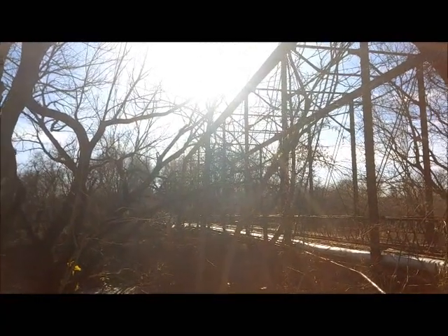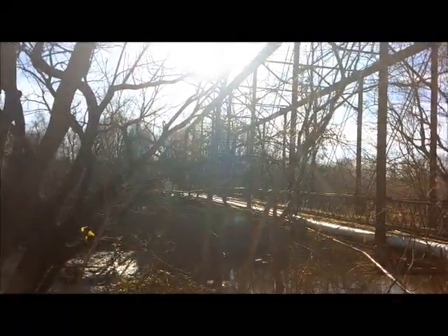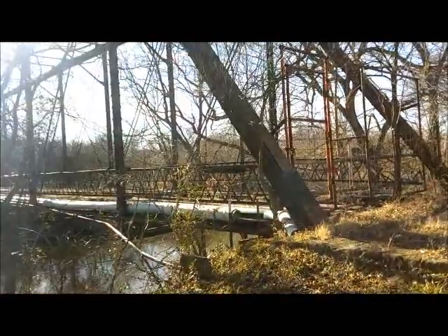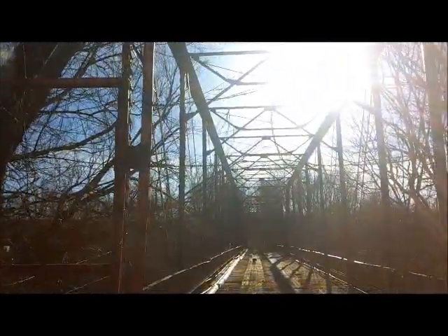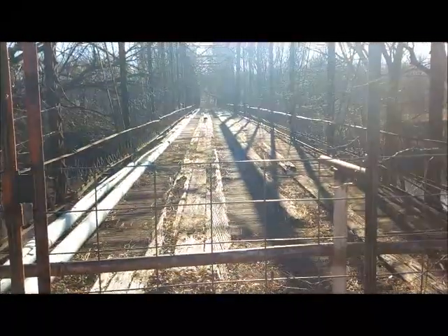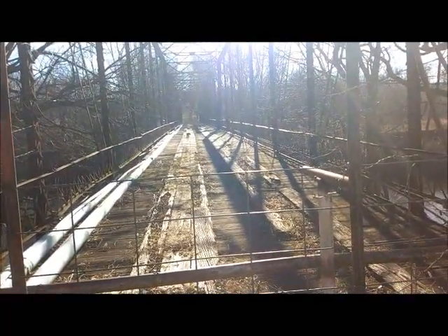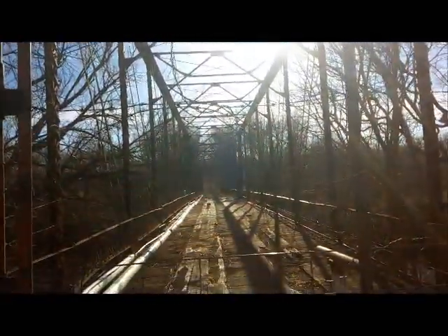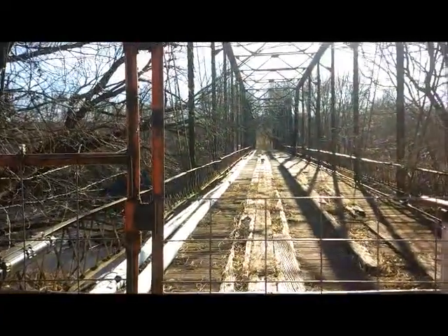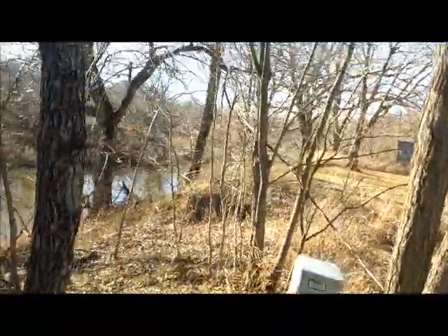We found this old bridge — we like to never found it. I can't get a real good look at it because you're not allowed to cross it at all. Let me get up here and see if we can get a little better view of it. This is Bird Creek Bridge.